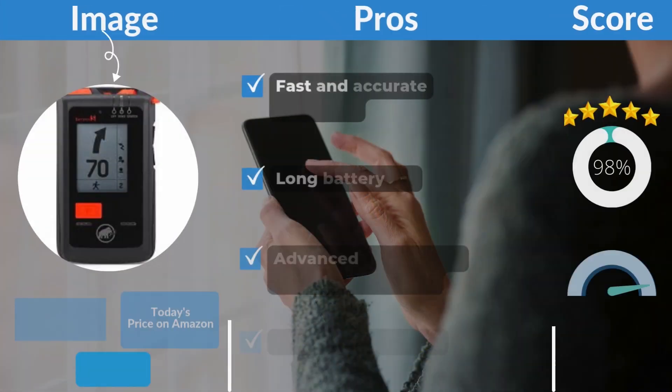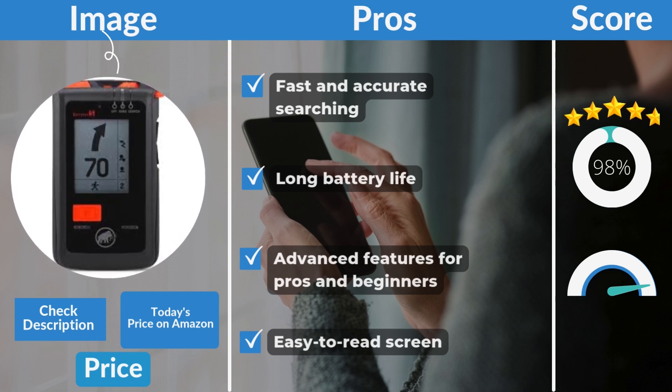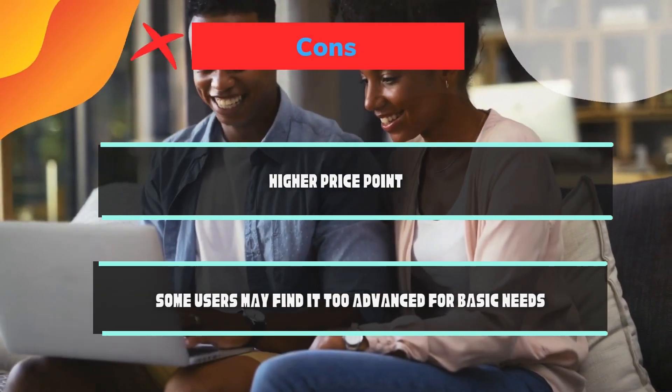Pros: fast and accurate searching, long battery life, advanced features for pros and beginners, easy-to-read screen. Cons: higher price point, and some users may find it too advanced for basic needs.